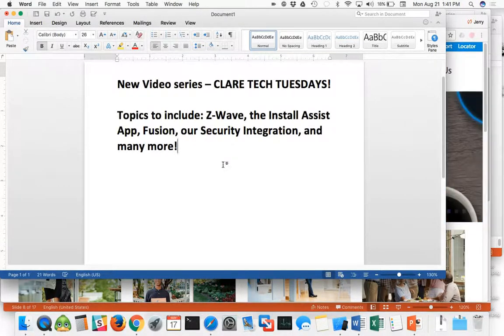We'll present a new video every week. The videos will cover several different topics including Z-Wave, Install Assist App, Fusion, Security Integration, and of course the Clare Video Doorbell.